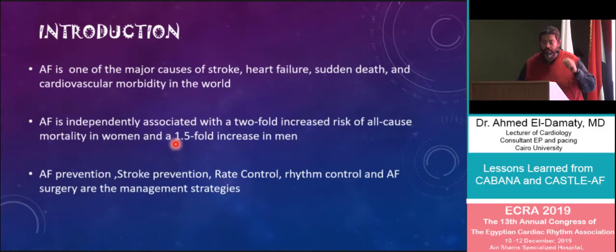AF is of course one of the major causes of stroke, heart failure, and cardiovascular morbidities all over the world. It's independently associated with a two-fold increase of all-cause mortality in women and a 1.5-fold increase in men. The main lines of therapy would be AF prevention, stroke prevention, rhythm control, rate control, and AF surgeries — these are our tools to handle this complex arrhythmia.